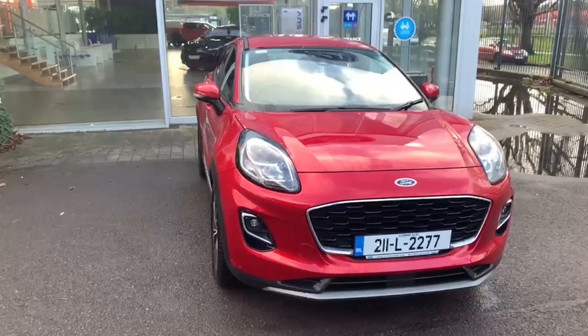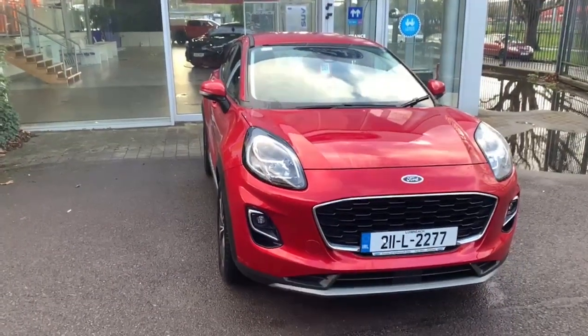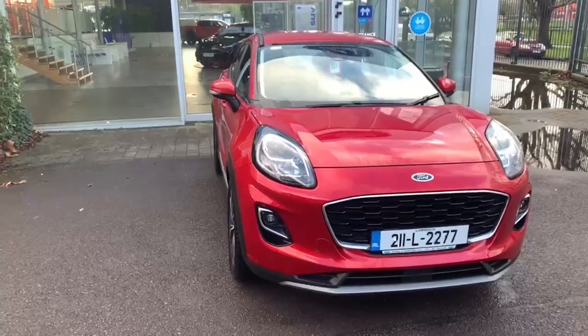Hiya, Neil here from Joe Duffy Ford Cork presenting this fantastic red Puma Titanium.